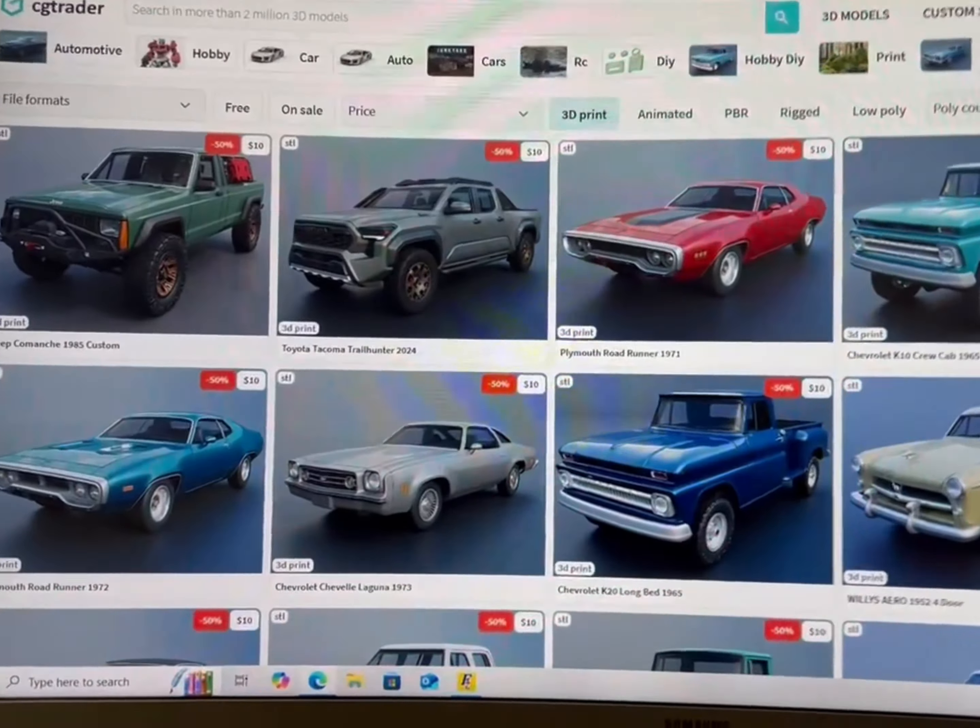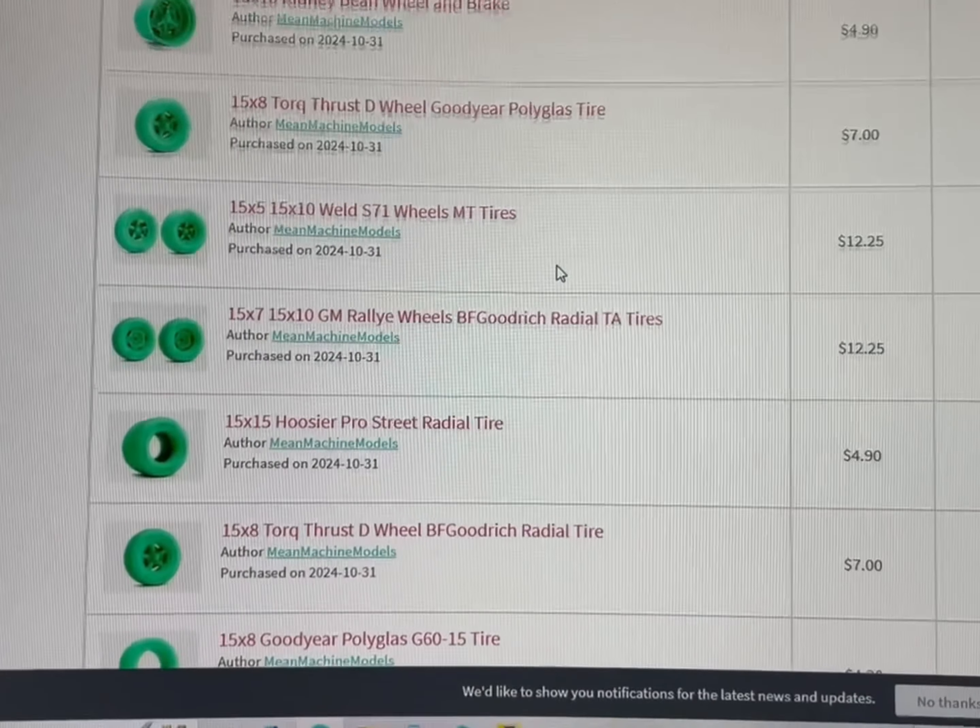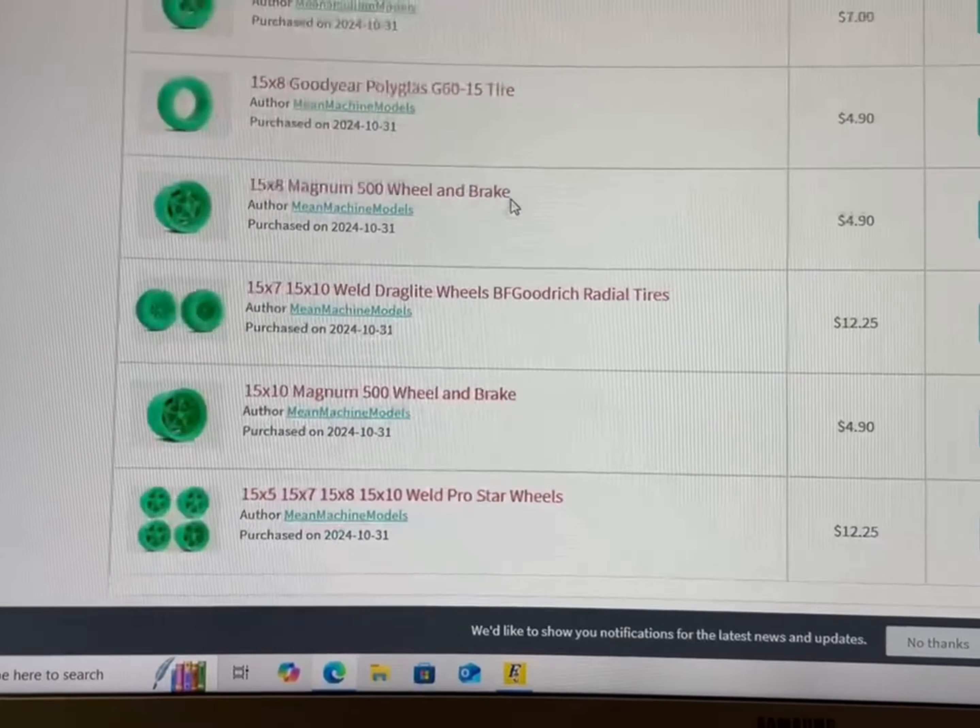Let's say you've got stuff downloaded and you want to revisit it — go to My Models, then Purchases. It shows you how much I've spent on this site. There's a bunch of wheels and stuff I just purchased, there was a Nova I got for $7, and there's the '73 Chevelle — I paid $10 for it. The nice thing about both of these sites is they save what you've downloaded, so you can download it again.